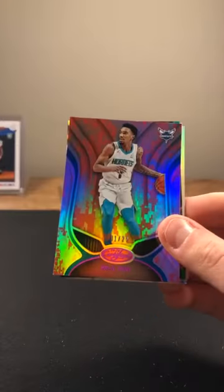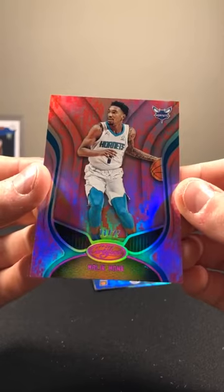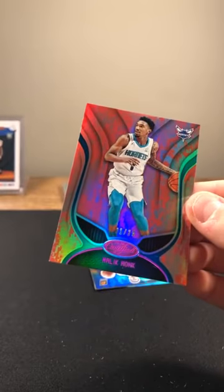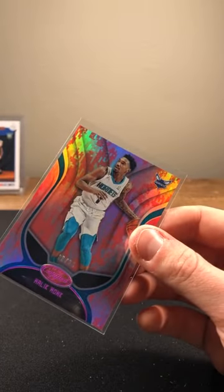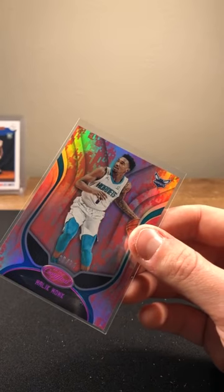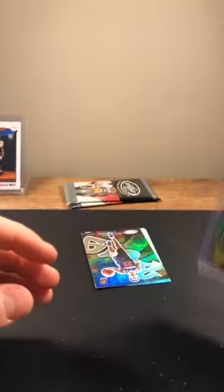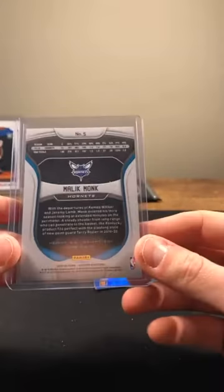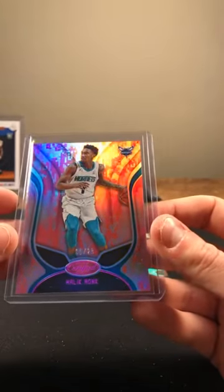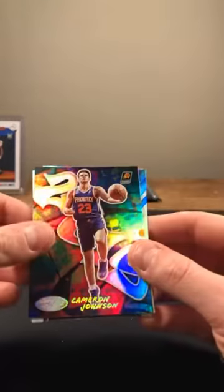Couple packs to go, Certified. Pat Beverly. Malik Monk out of 25 — one out of 25, super short print! Going to the Hornets. You know what they call that — an eBay 1/1. Malik Monk, sick looking card, going to the Hornets. Matte Ice cards — that is a sick looking card. Looks like a little digital pink. Don't have the checklist in front of me but sick looking card for sure.